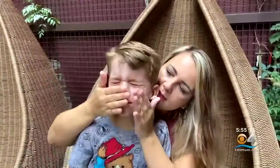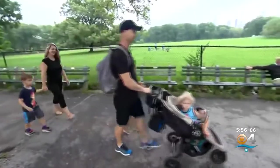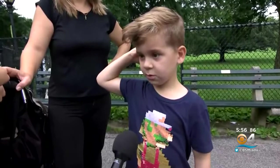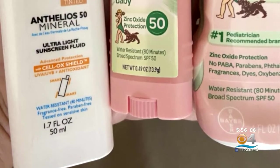Vanessa Prota regularly puts sunscreen on her kids, whether the family is getting ready for the beach or visiting the park on a cloudy day. She does it because the sun will burn you. They're avoiding sunburns and avoiding certain chemicals by buying mineral-based sunscreens. She says they're not hard to find — you find them in most places, and safer products are now available in more mainstream stores.